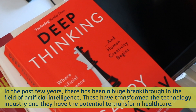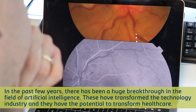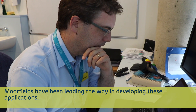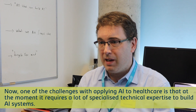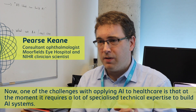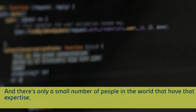In the past few years there's been huge breakthroughs in the field of artificial intelligence and these have transformed the technology industry. They have the potential to transform healthcare, and more fields have been leading the way in developing a lot of these applications. Now one of the challenges with applying AI to healthcare is that at the moment it requires a lot of specialized technical expertise to build AI systems, and there's only a small number of people in the world that have that expertise.